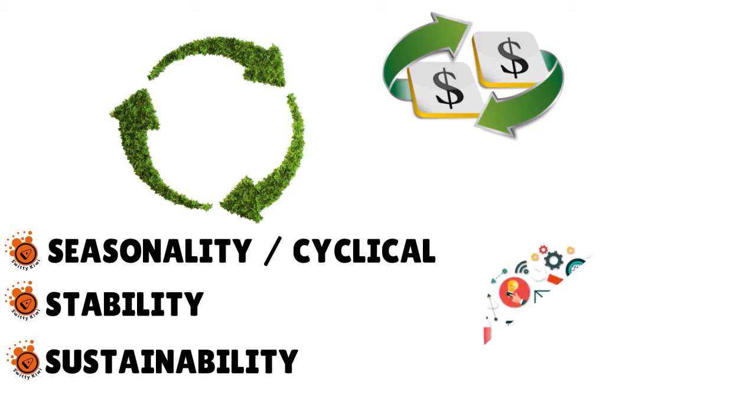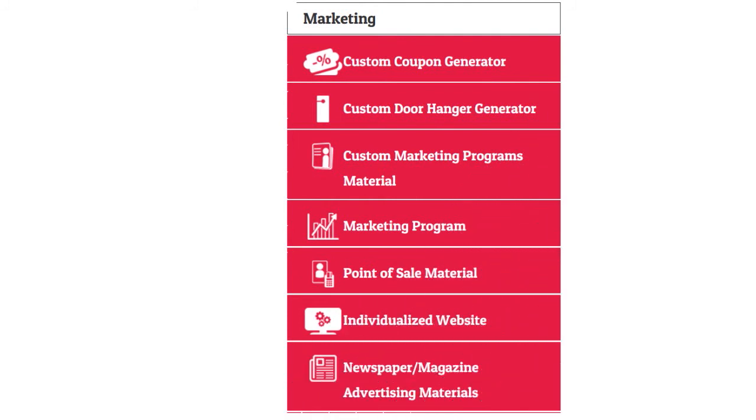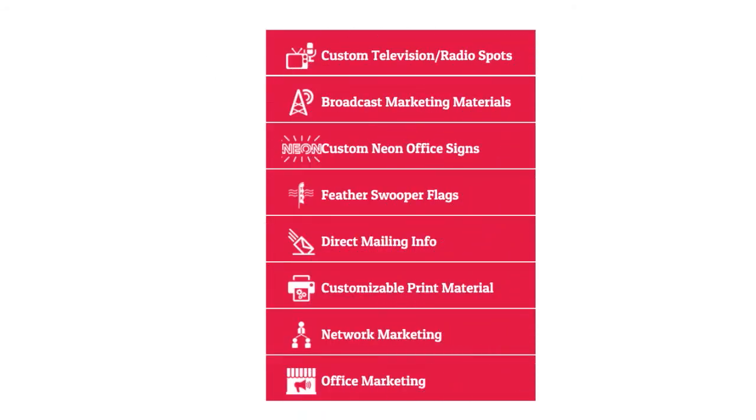They help you with online and offline marketing and all the things you need to create a buzz. On screen you can see a sample of marketing services they offer: custom coupon generator, custom door hanger generator, custom marketing program materials, point of sale material, individualized website, newspaper and magazine advertising materials, custom television and radio spots, broadcast marketing materials, custom neon office signs, feather swooper flags, direct mail, customizable print material, network marketing, and office marketing.